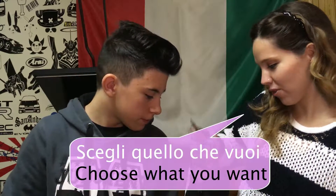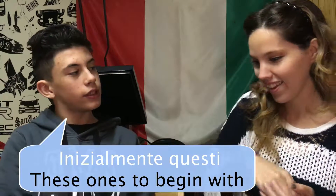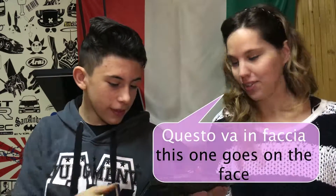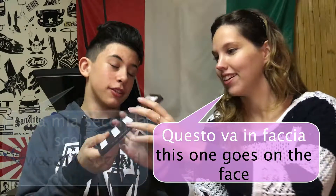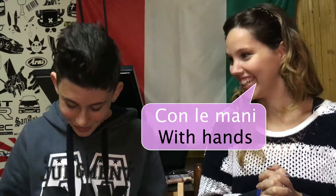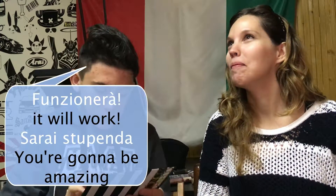Allora, scegli cosa vuoi. Beh, non so, metti questi. In faccia non mettiamo niente. Enzo questo — questo va in faccia. Vedi, c'è scritto corretto in consiglio. Con le mani, non lo so bene. Quindi... non tornerà. Sarei stupenda.